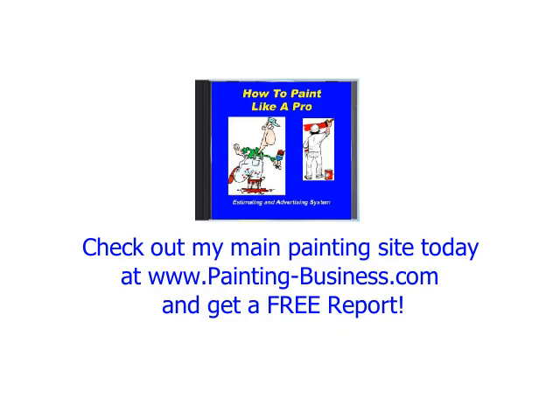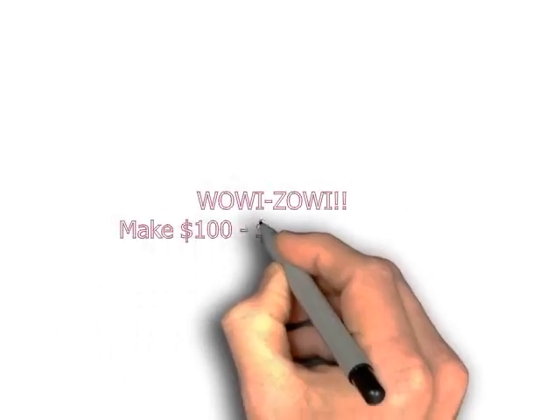Make $100 to $200 per hour in the world's easiest painting business. Visit www.amazingstarmurals.com.